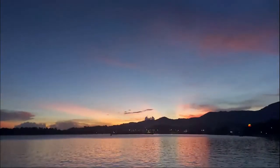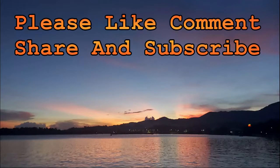I hope you enjoyed this trip to Hagna on Bohol. Please like, comment, share, and subscribe. Thank you.